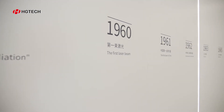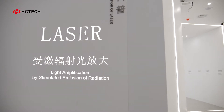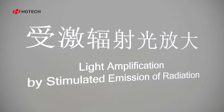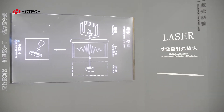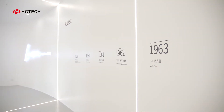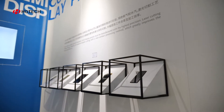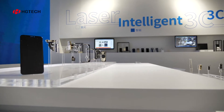3C is the abbreviation for Computer, Communication, and Consumer Electronics. With the development of the 3C industry, seeking lighter, thinner, and more portable devices is becoming a new design concept. Therefore, new materials and technology are replacing conventional processing.